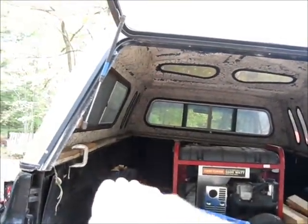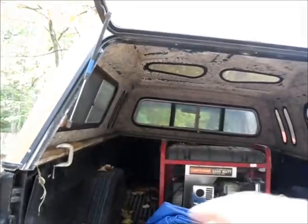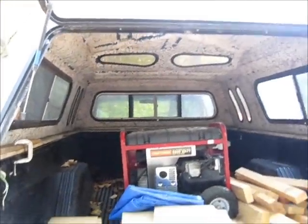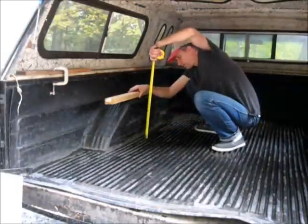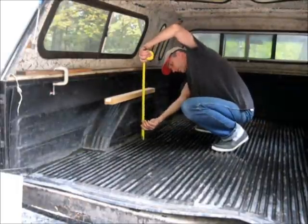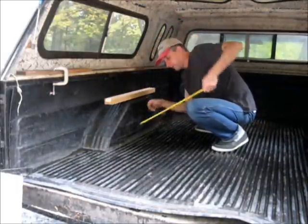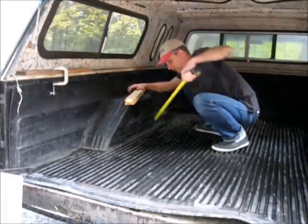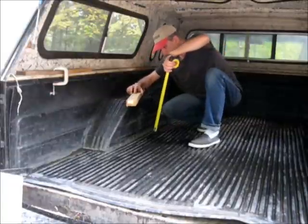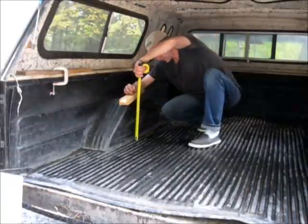My goal right now is to build a bed in here — just a piece of wood going across and in an L shape in the front — something that's removable so if I want to work with the truck I can still haul stuff. I've got to measure this so the bed lays on the frame.